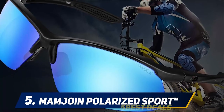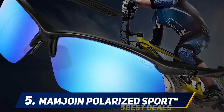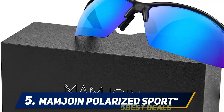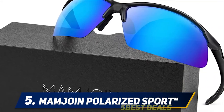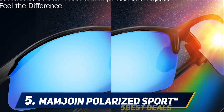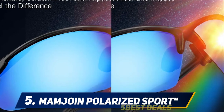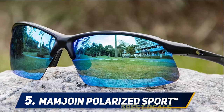Memjoin polarized sunglasses block over 99.96% of glare by having a vertically oriented filter layer embedded in the lens, blocking intense horizontal reflections. This provides maximum comfort and improved visibility. The lenses are tough, lightweight, scratch-resistant, and have high optical clarity, making them an excellent choice for outdoor and water sports activities.